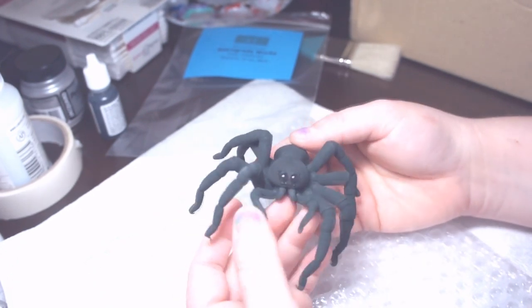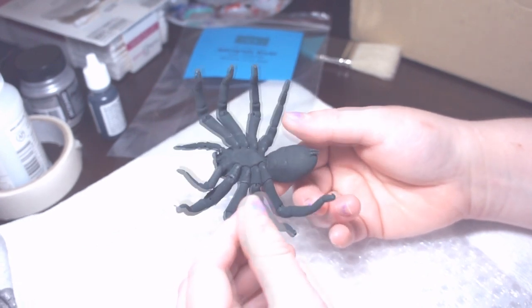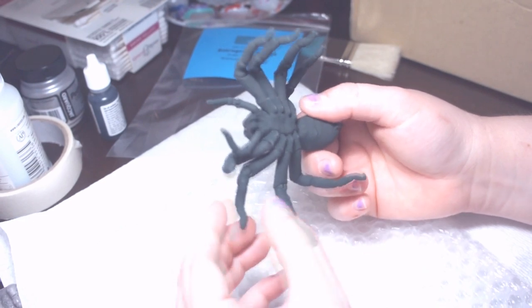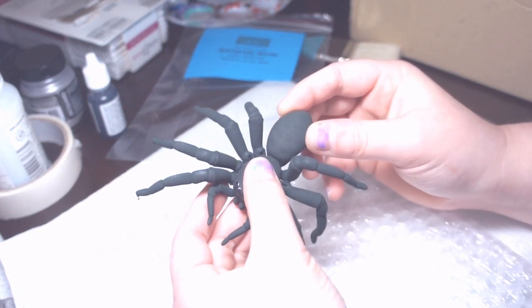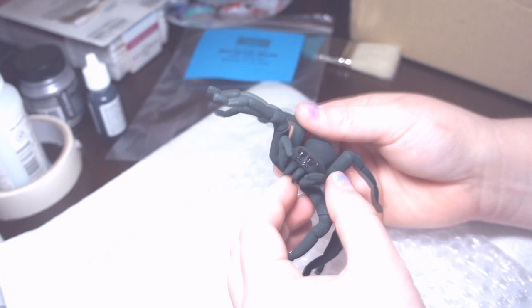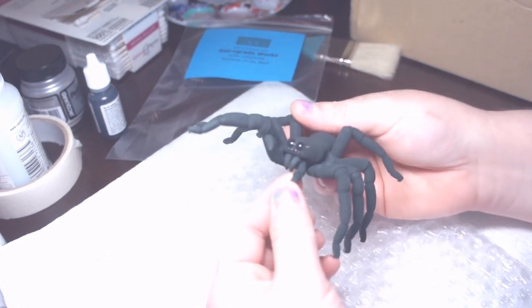This is the coolest figure I have ever seen. Look at all this articulation — every single one of these legs, even the little spider butt, moves. Even the pedipalps move and the fangs — look at this, wow!